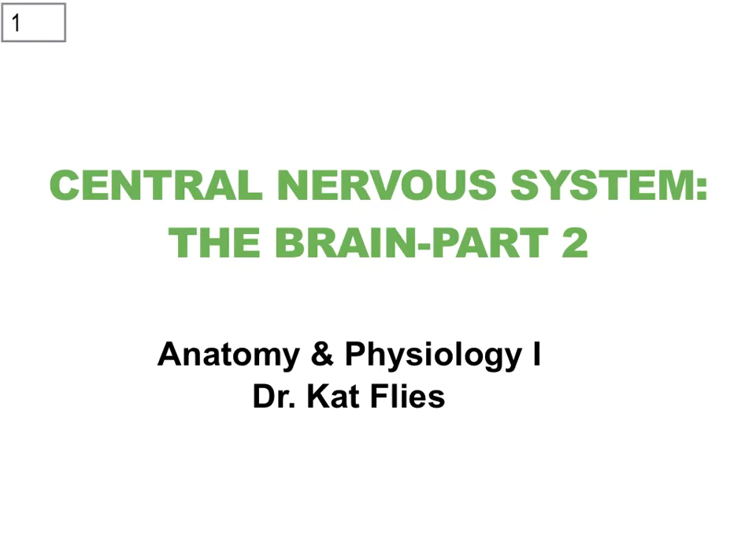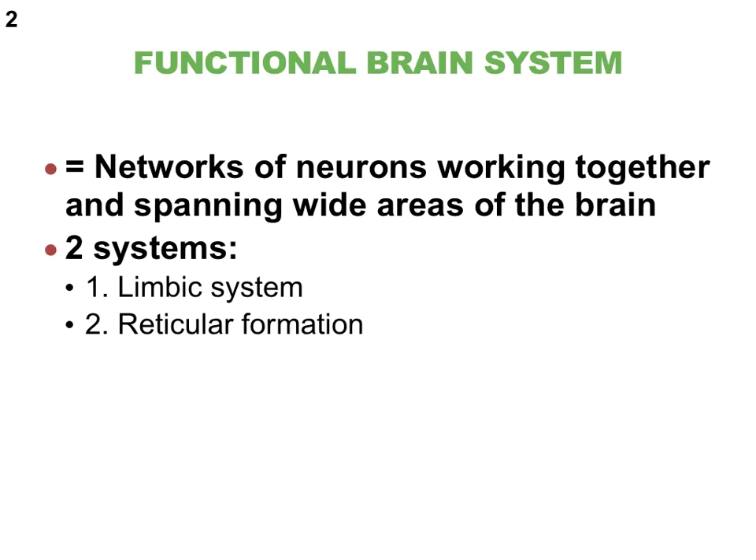Hi everybody, this is Dr. Kat Fleece from Central New Mexico Community College. This is part two of the brain and we will take a brief look at the two functional brain systems. We will then follow that up by discussing the different ways in which the brain is protected. There are two so-called functional brain systems - extensive networks of neurons that work together but spread throughout several parts of the brain. These are called the limbic system, often referred to as our emotional brain, and the reticular formation system.